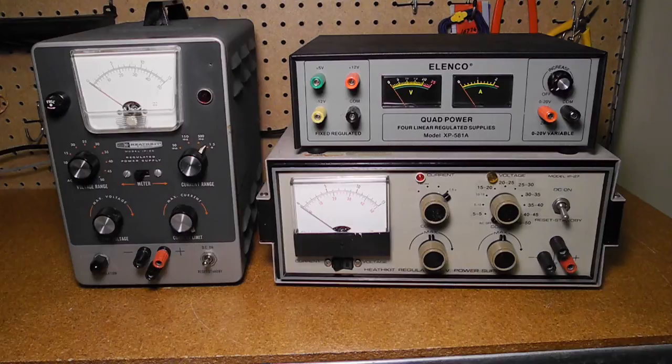If a current control is not provided, there's usually some way of limiting the current drawn, either limiting it to a fixed maximum and/or a fuse or circuit breaker. Supplies may provide meters, either analog or digital, to display the output voltage and/or current.